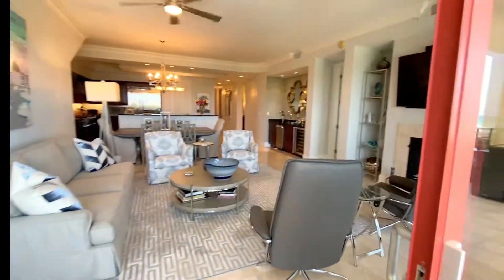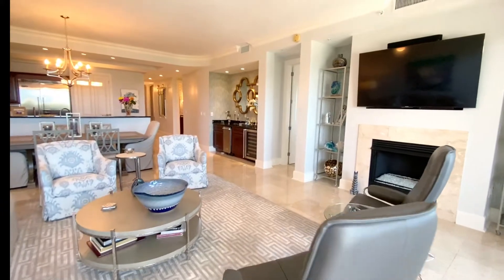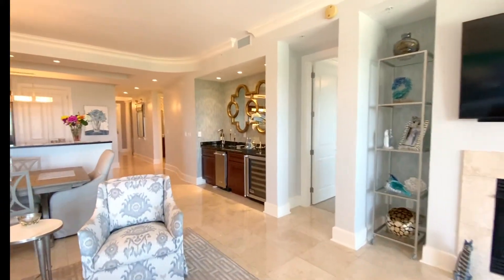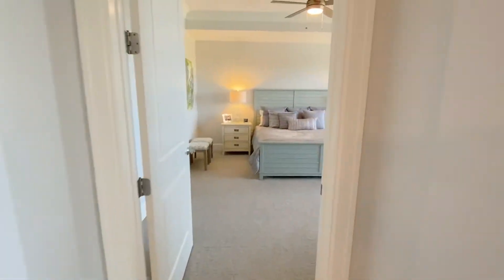Stepping back inside now, I just want to point out that the gas fireplace is really nice on those chilly winter evenings. Yes, we can get some cool nights here in northwest Florida.